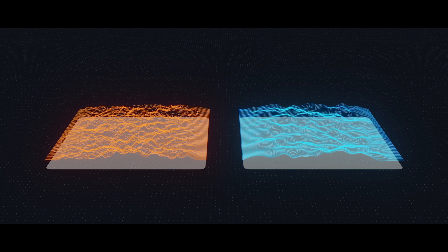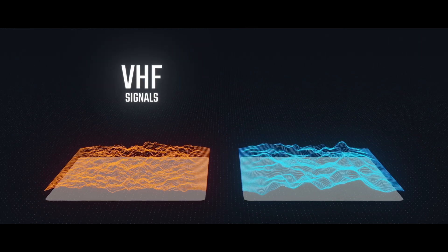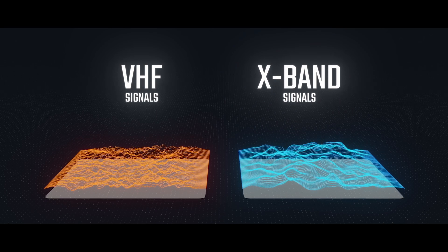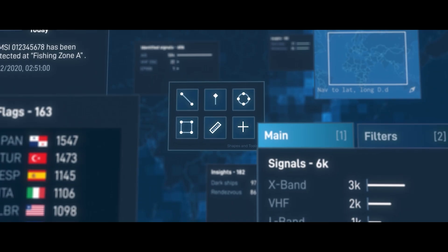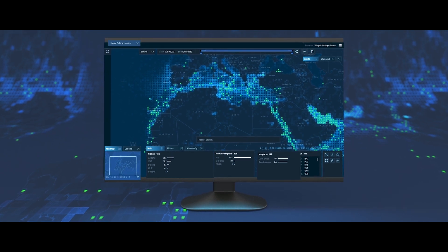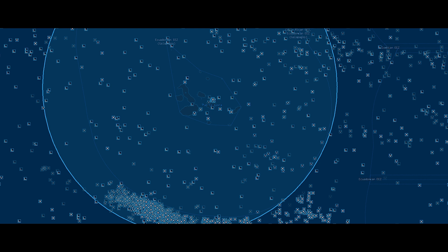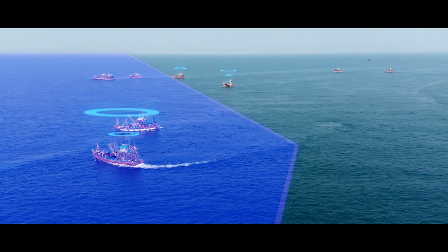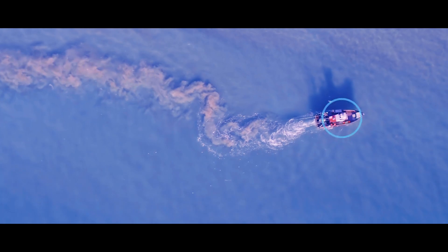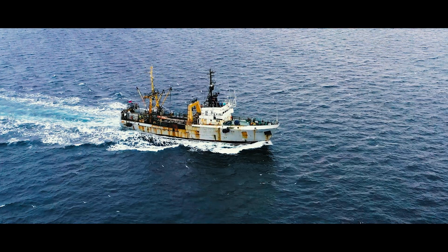At Hawkeye 360, we monitor commercial radio frequency signals such as VHF marine radios and marine X-band radar. Using a growing constellation of small satellites and advanced analytics, this lets us effectively monitor broad geographic locations, including sensitive marine areas like Papahānaumokuākea, and more easily detect potential encroachment into exclusive economic zones for illegal fishing and other illicit activities.